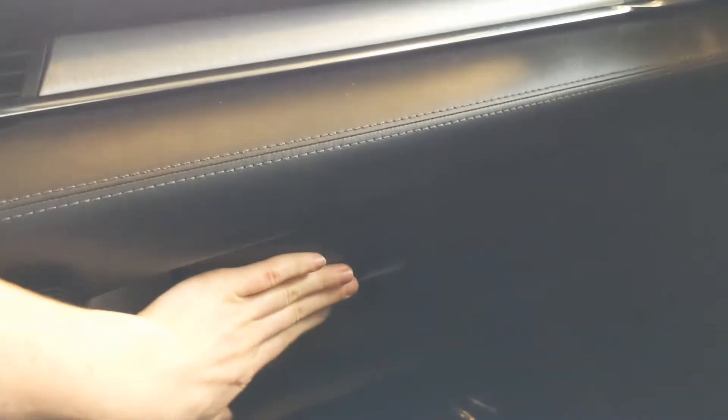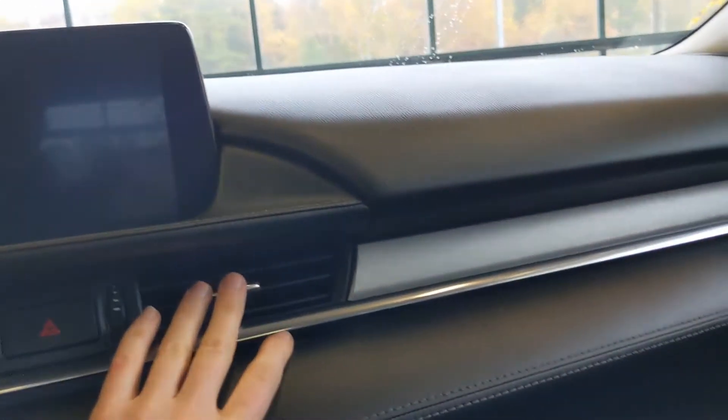In the front passenger seat, you're going to have plenty of leg room as well. You'll notice the glove compartment there. On your door, you're going to see space for your cup holder, and then above, beside your vents, you're going to see this nice paneling here in the middle.